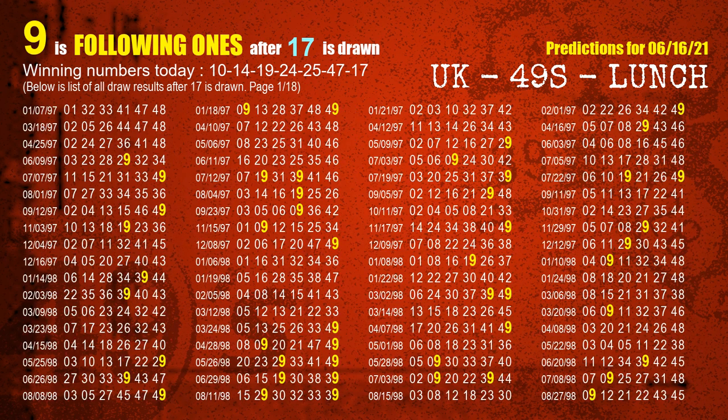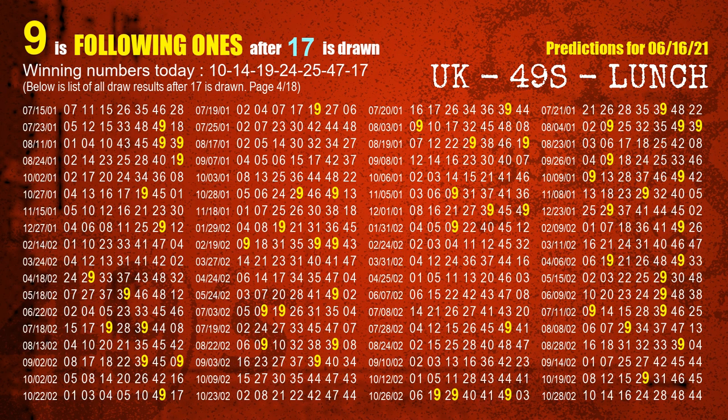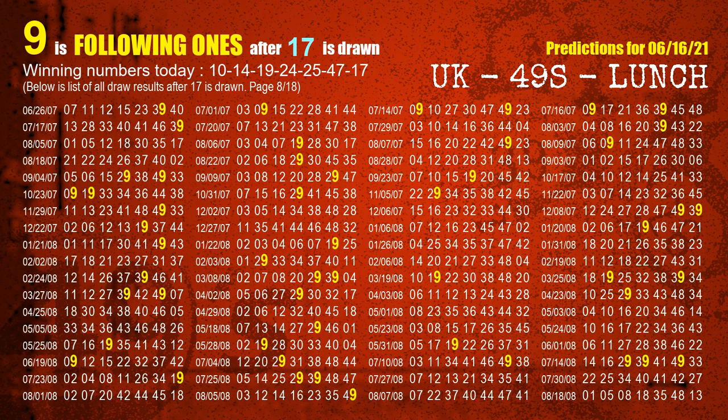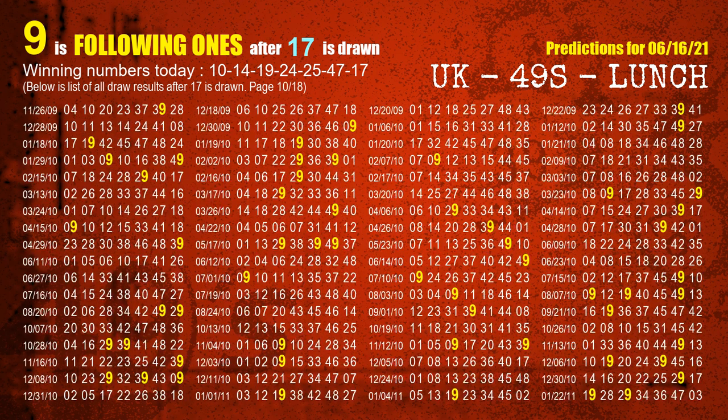The booster winning number is 17. The most frequently following units digit is noted for when 17 is the winning number in the last draw.